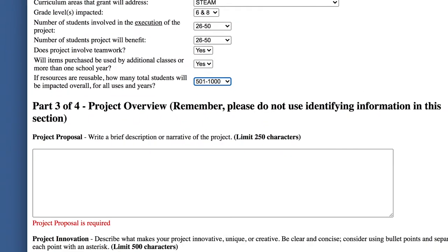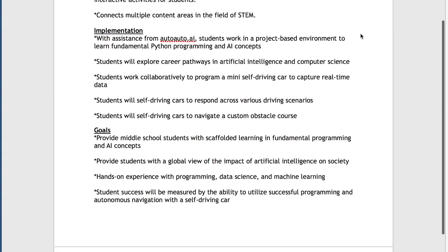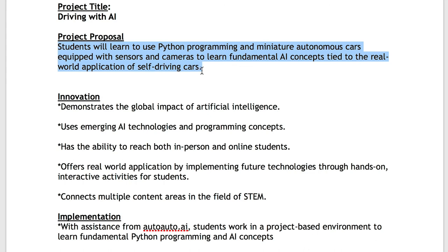Next, let's move to Project Overview. Remember, do not use identifying information in this section — that includes the name of your school, your name, or the name of your county. We highly encourage you to write your grant proposal on a Word document and save it, so you can just copy and paste. For our project proposal, we will just copy and paste.